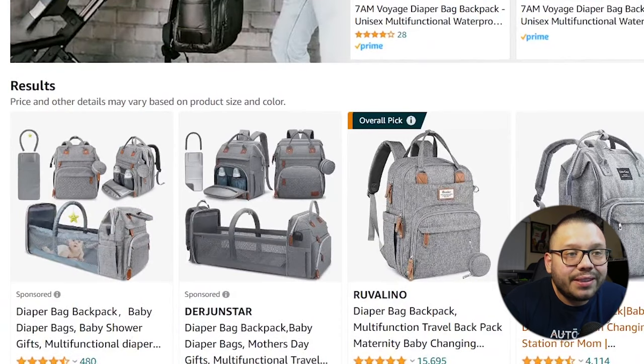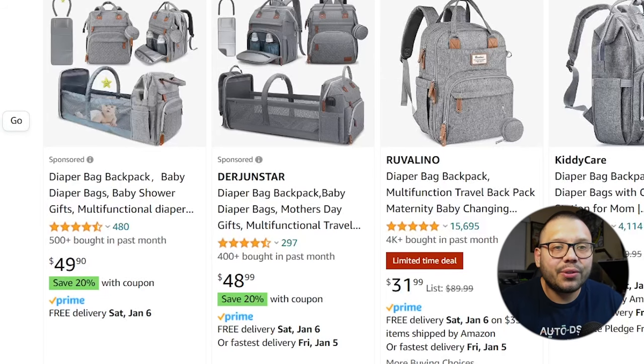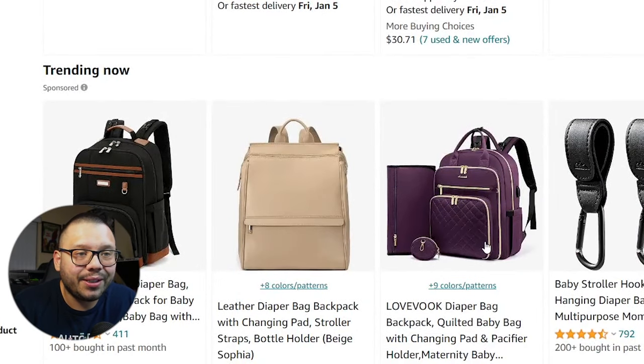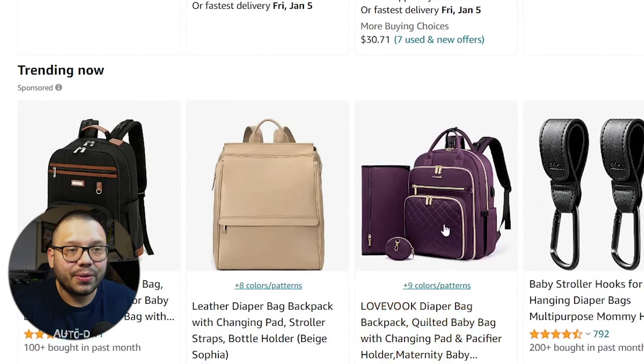Looking through Amazon at some of these different listings, you can see that the first listings are actually all gray. So this tells you one thing when it comes to diaper bags — gray is a perfect aesthetic. A lot of people love the gray color because it goes with everything kids have. You do also have black and fancier options like a purple one, but realistically speaking, as a parent, I prefer things to be more practical.